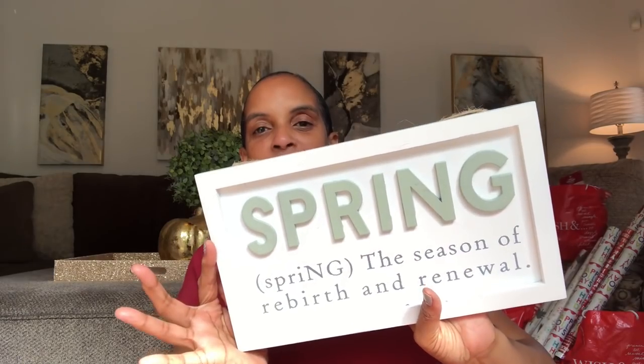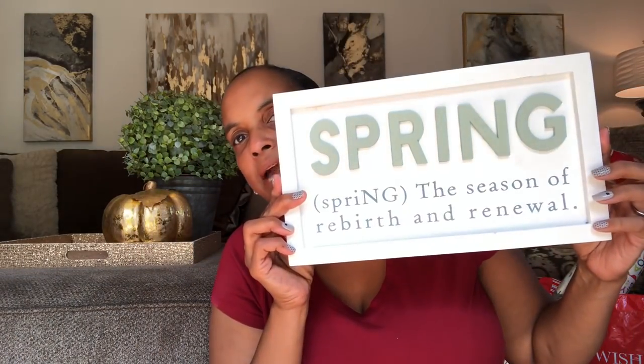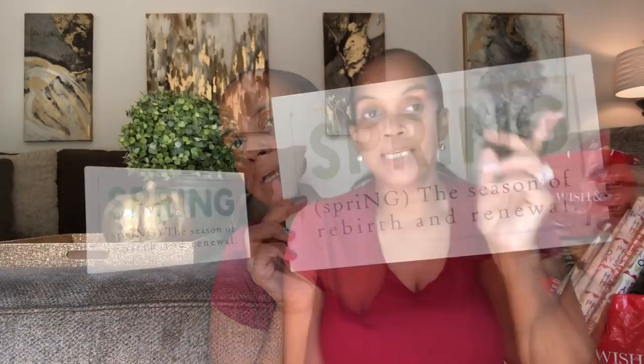Speaking of spring, look at this cute little sign — 'Spring: The Season of Rebirth and Renewal.' Price on that? I'll say $10, even though something like this probably retails in this store for $24. I'm also going to use this little sign as my backdrop. My camera is doing some funky stuff with the white, kind of washing it out, but that's how it looks, guys.